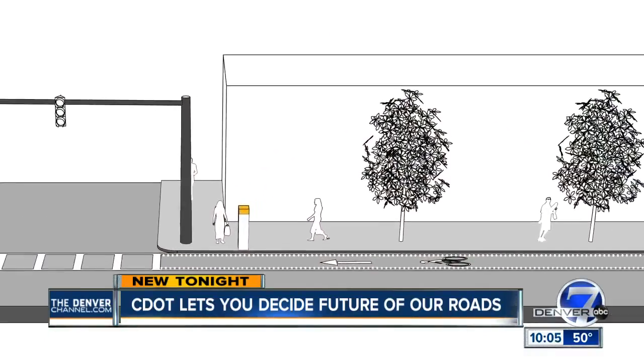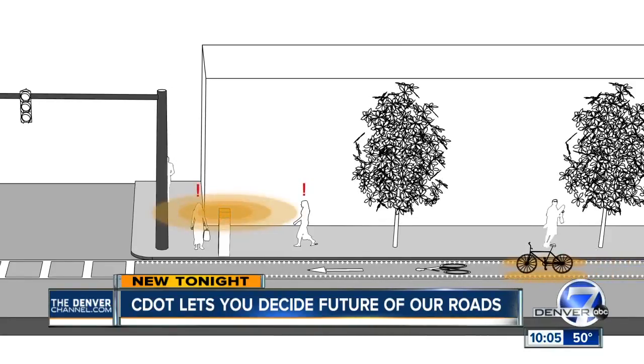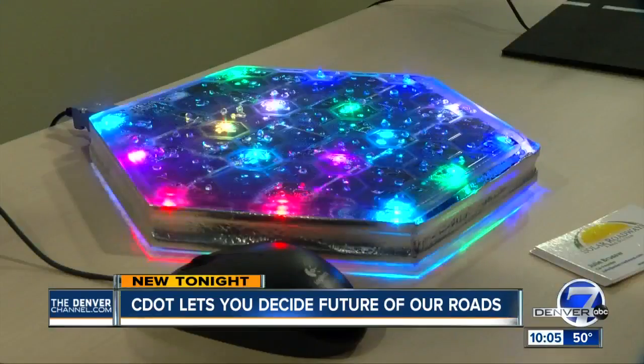CDOT didn't have any luck. We couldn't come up with any great ideas internally, so we said, why don't we throw it out to the world? So this is what you came up with. Just a way of lighting things up as you ride — these lights will follow the bike as it approaches, and it's going to make drivers, pedestrians, and bikers aware of their surroundings.